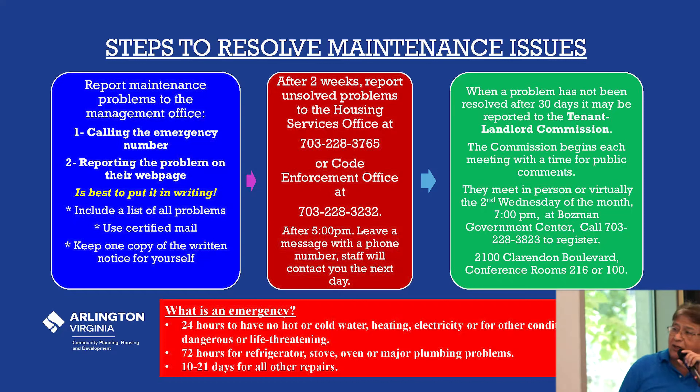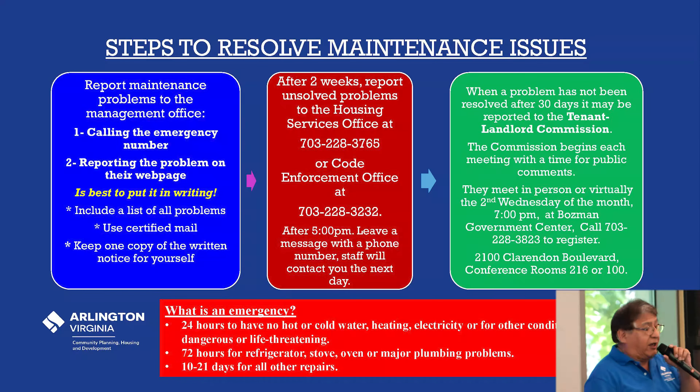What is an emergency? You have 24 hours to address having no hot or cold water, no heating, no electricity, or other dangerous or life-threatening conditions. If you have something dangerous like a gas leak, call 911 right away.